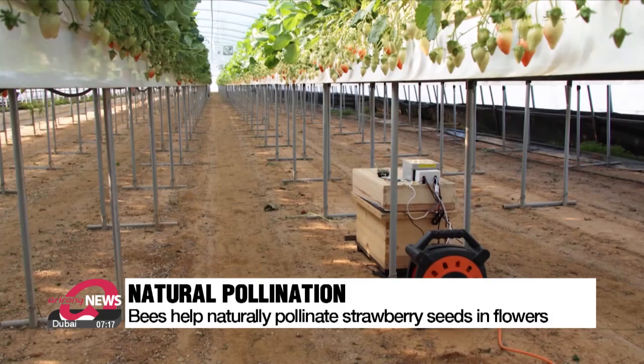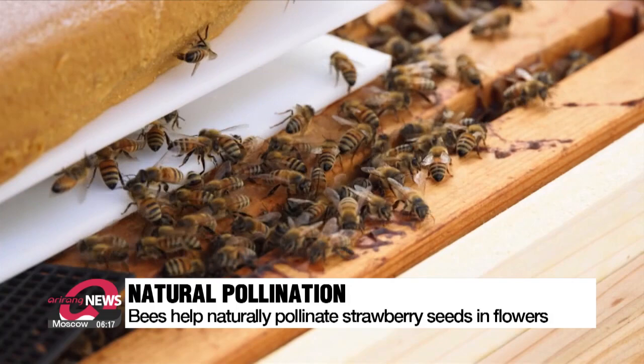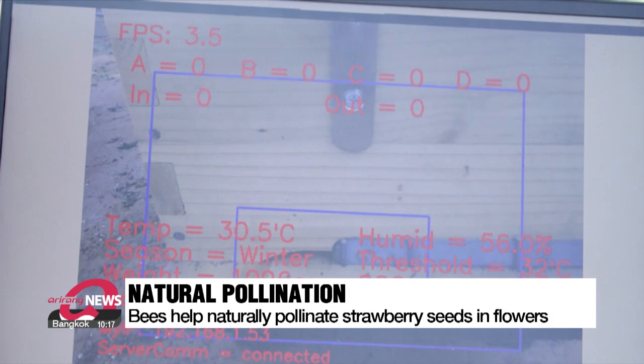Another way of improving quality is the use of beehives. Farmers found that bees naturally pollinate the strawberry seeds when they land on flowers. They say this method reduces the likelihood of defects compared to when the seeds are pollinated manually.